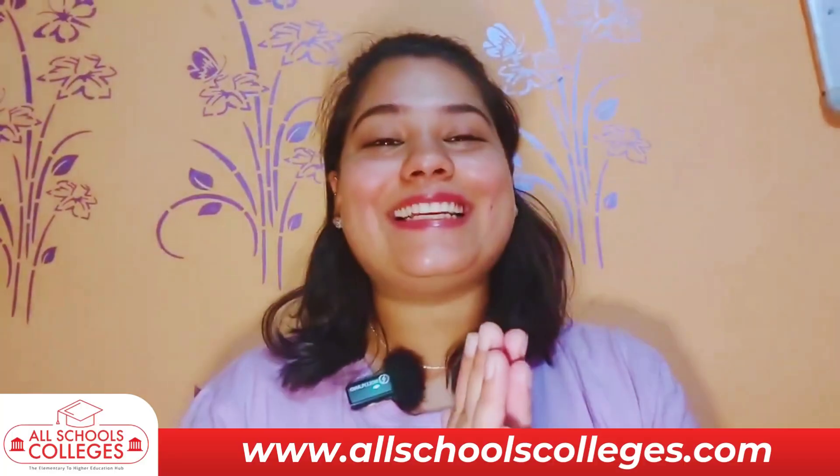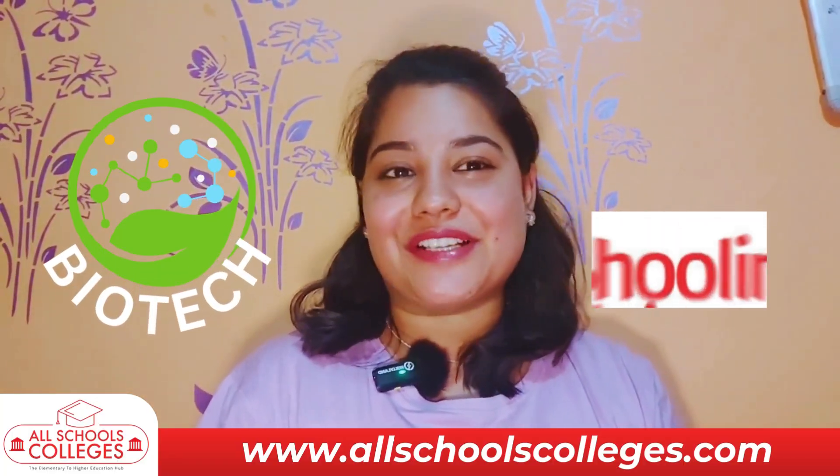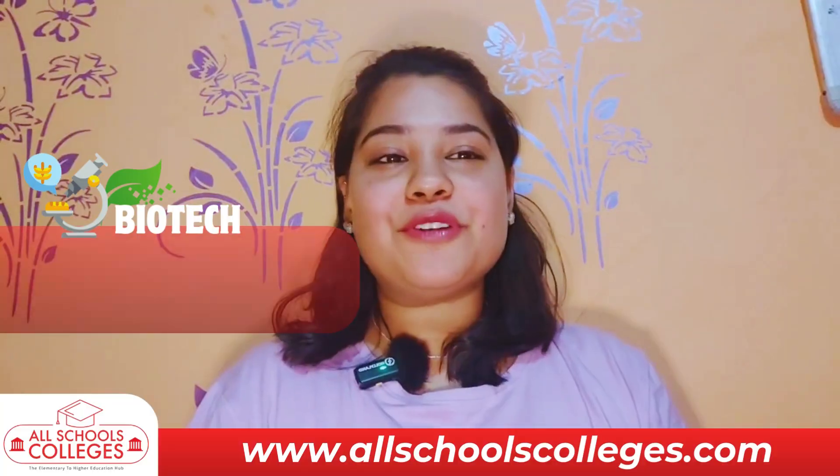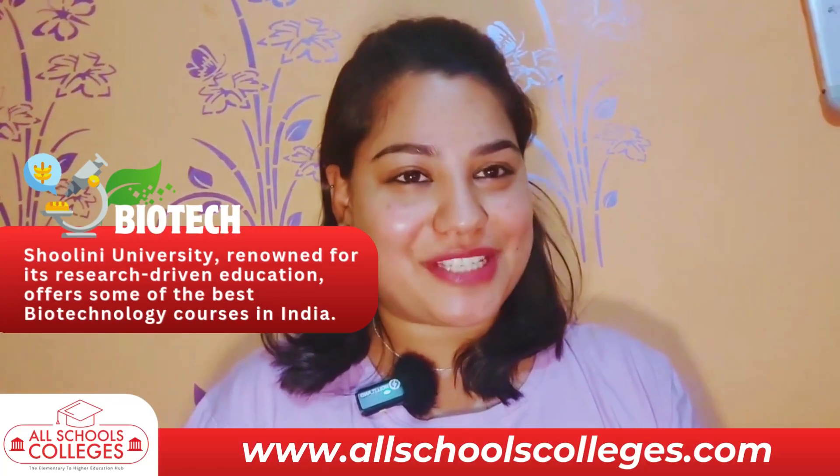Hello! Namaskar! I am Akang Shah and today we are going to talk about biotech courses from Shulene University. Shulene University, renowned for its research-driven education, offers some of the best biotechnological courses in India.